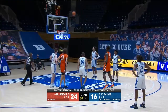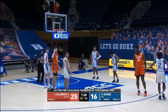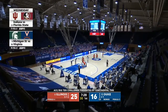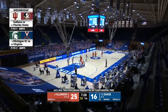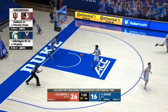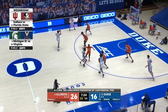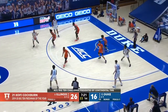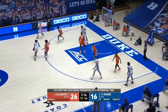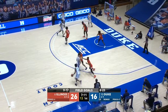Kofi Coburn buries that one. That 2005 team wasn't bad either — Darren Williams, Dee Brown, Luther Head, Roger Powell. Coburn able to get Big Ten Freshman of the Year and is a guy who will be one of the best big men in the country this year. Try to get the ball to Jalen Johnson, let him drive because Coburn's guarding him — draw him away from the basket, maybe pick up a foul on him.